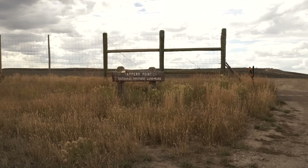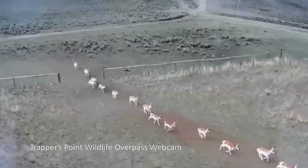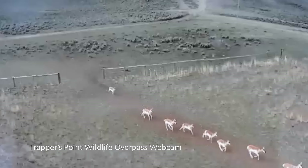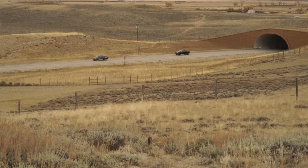We are standing on the overlook at Trapper's Point just west of Pinedale. Humans and pronghorn have been interacting with each other on this exact spot on the landscape for at least 8,000 years.